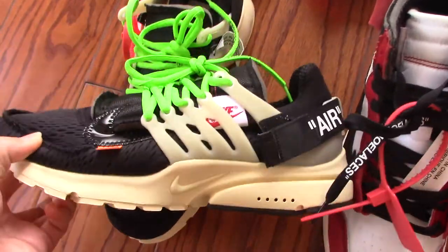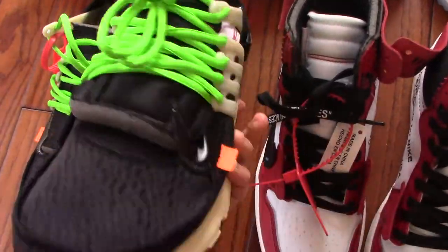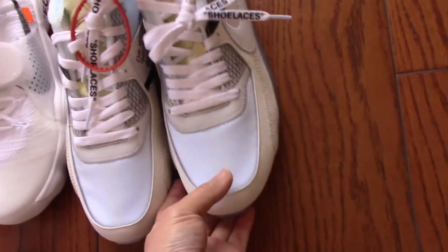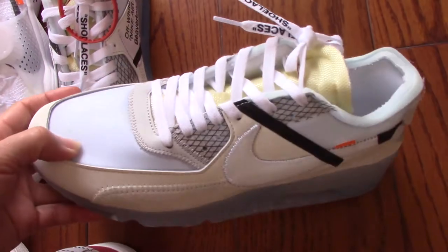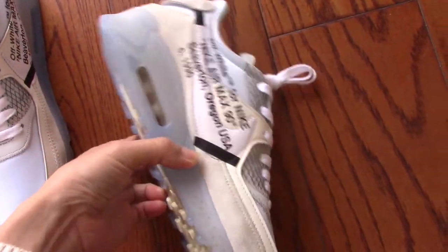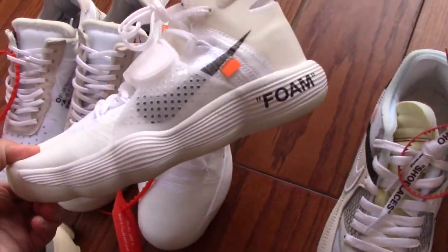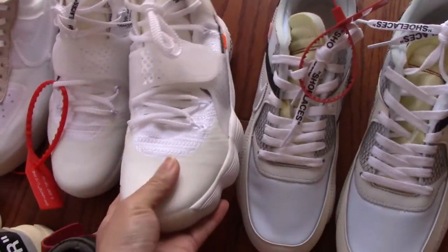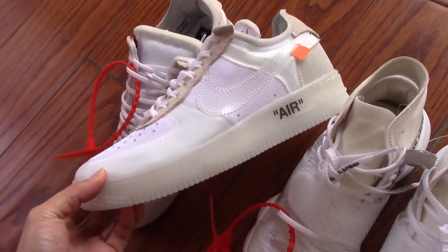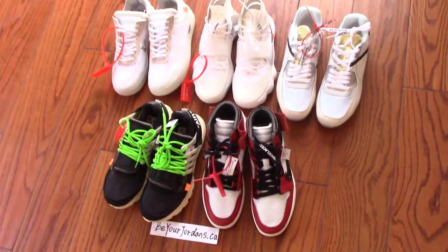The Off-White Air Jordan 1 pistol colorway is also very hot and many people like this pair. Just have a quick look — for more details you can check on my website. The Hyperdunk is also very special with a very nice style.